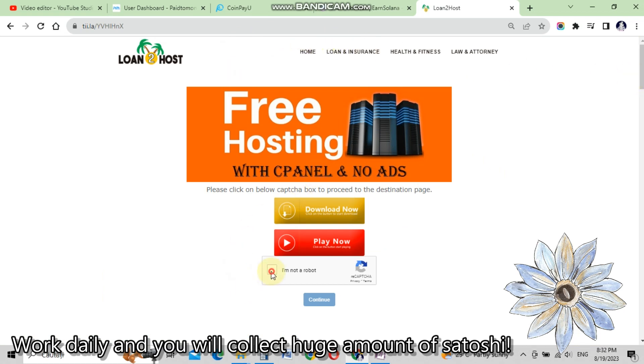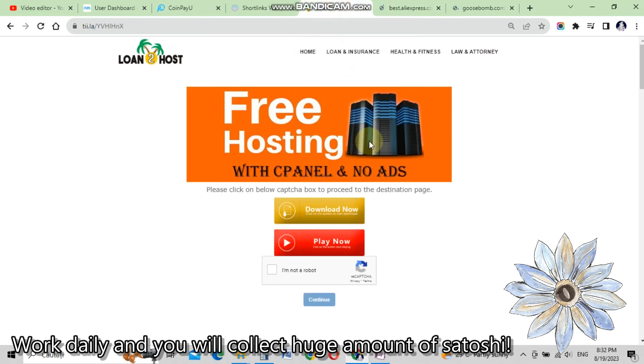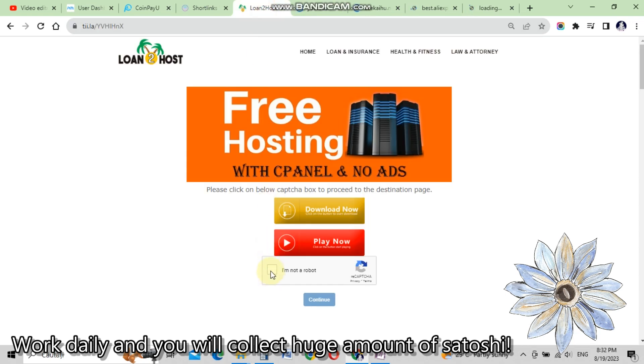Now they will redirect us to a short link — a very easy and fast short link. Click 'I am not a robot' again. Some tabs will open because they show us ads, and in this way we earn our money. Keep clicking until it redirects you to another ad tab, then click continue.